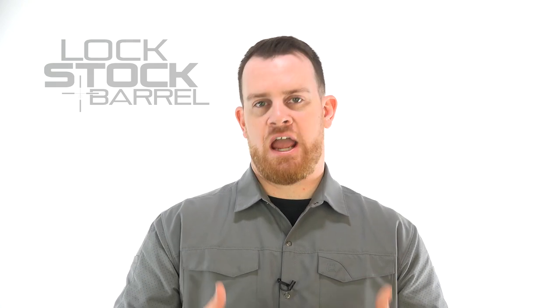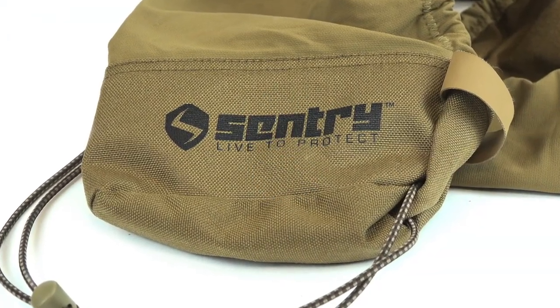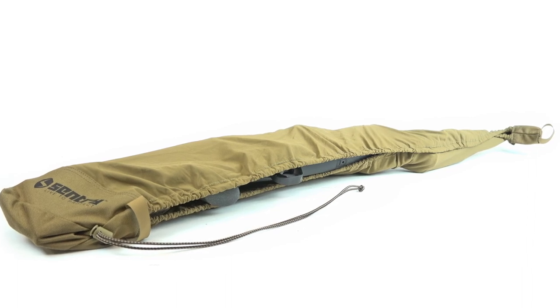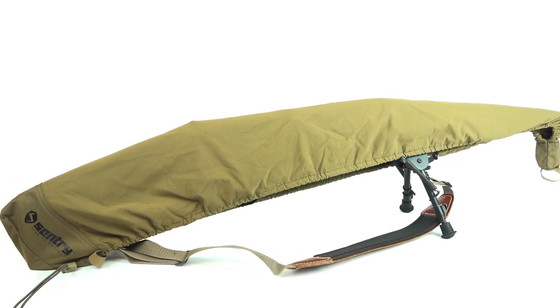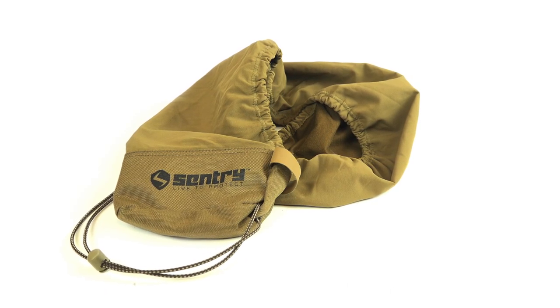Coming back to those Kalahari dunes, one thing about having all that sand is it wants to get everywhere, so protecting your gun and your glass is pretty important. While I was at Shot Show this year, I stopped by a booth from a new company, Century Products, and they were showcasing their Armadillo long gun cover. Basically this is a water-resistant, stretchable material that can extend over your gun and your glass, can be tightened down to fit, and really provides protection from the elements. A nice thing about it is that putting it on your gun does not impede using a sling or carrying the gun — it's a very slim, minimalist design, but also very effective. While we were hunting, the Armadillo performed very well, keeping that very fine red sand out of my glass and out of the action of my rifle.